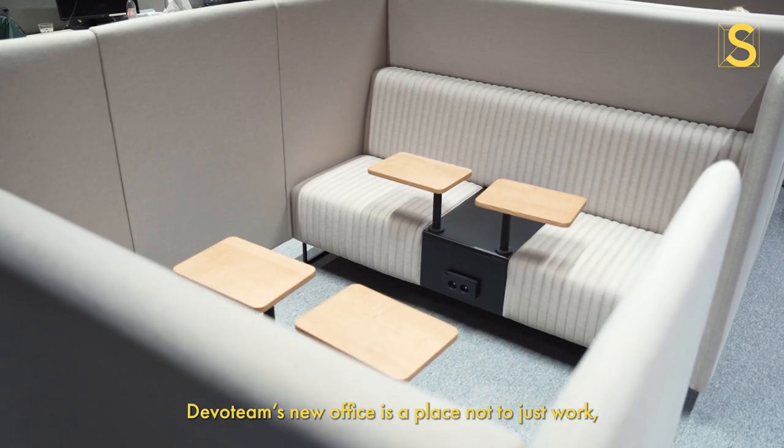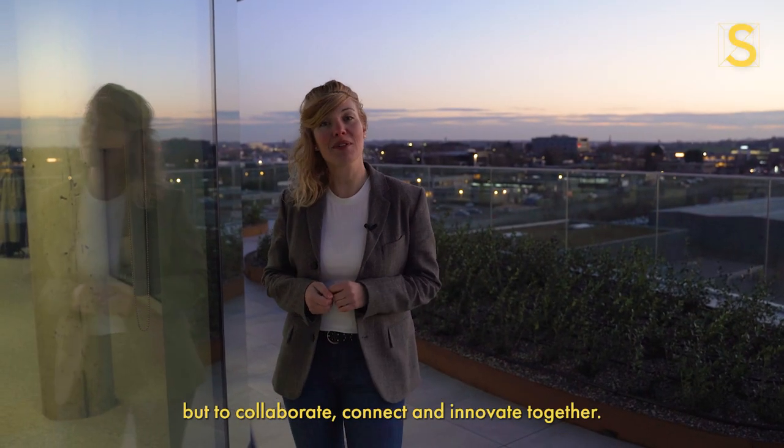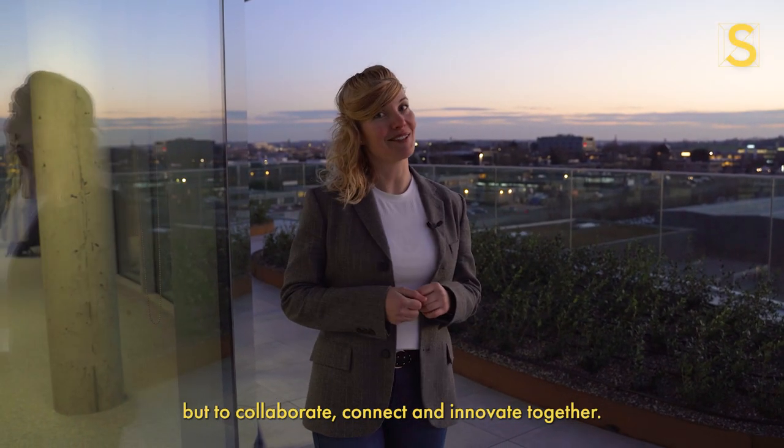Devo Team's new office is a place not just to work, but to collaborate, connect, and innovate together.